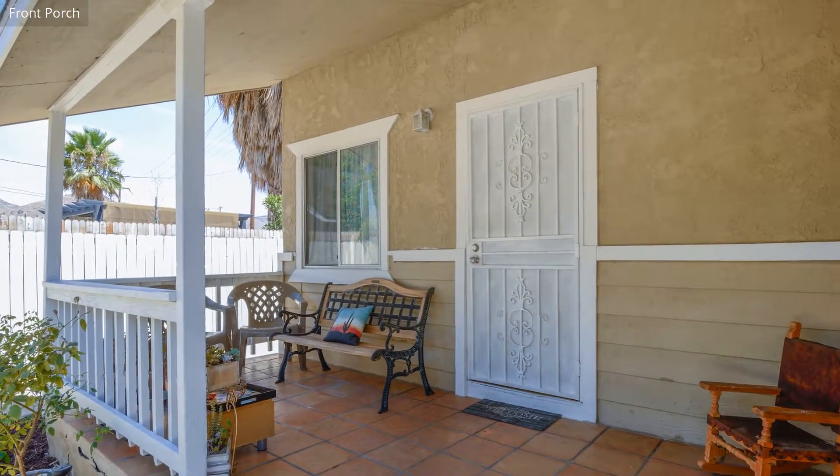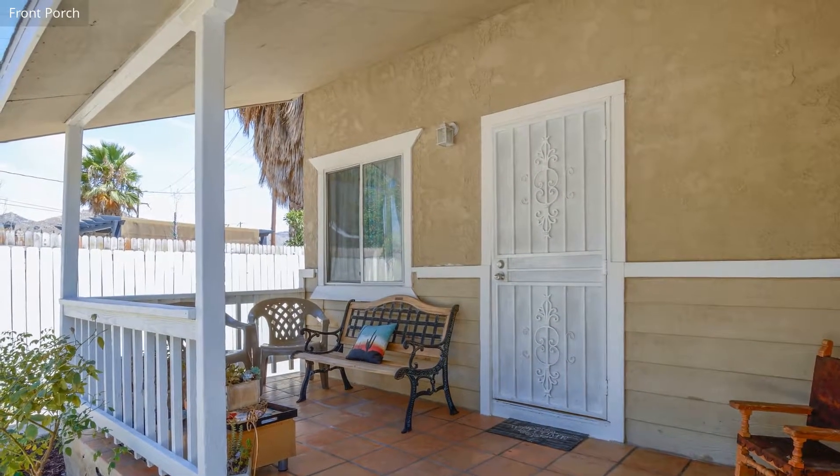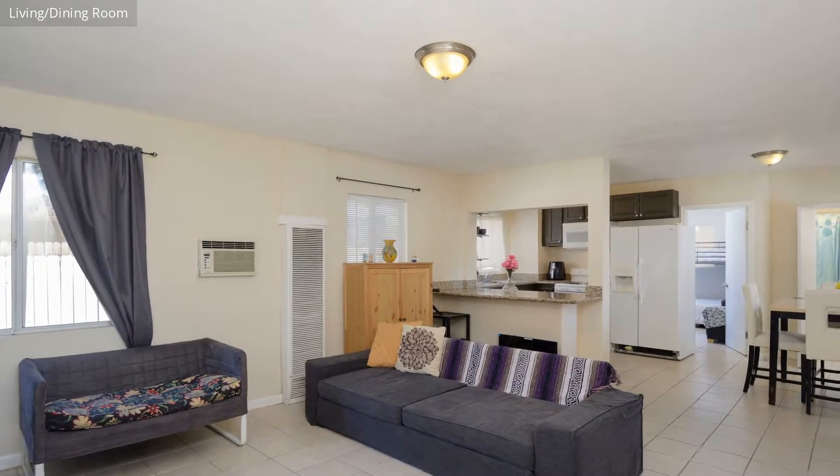From the front porch, you can enjoy a breathtaking view. The living room is connected to the dining room and offers more space with its open floorplan.